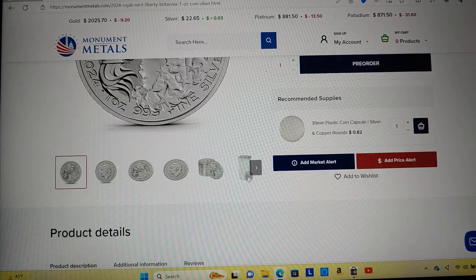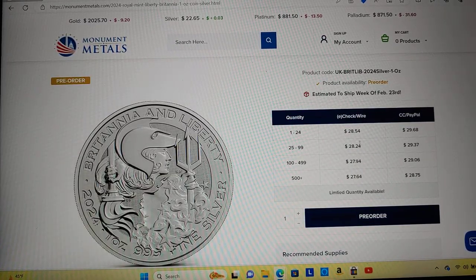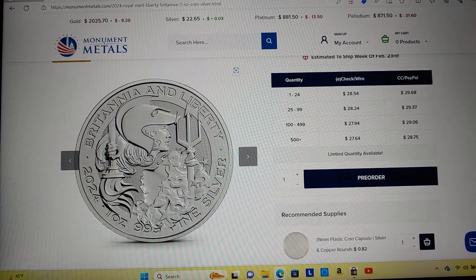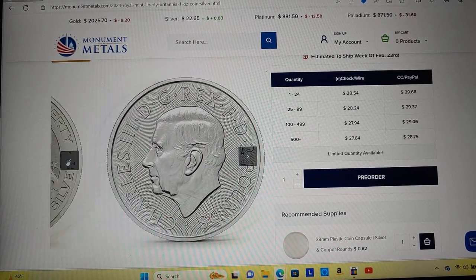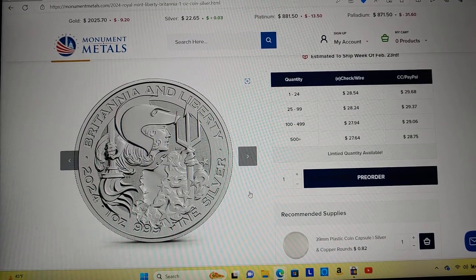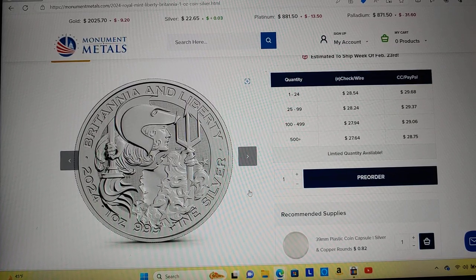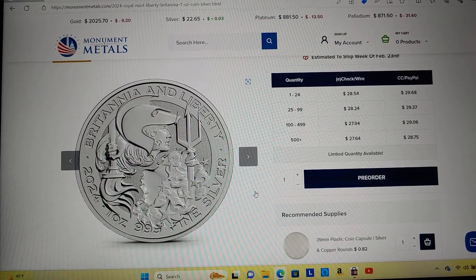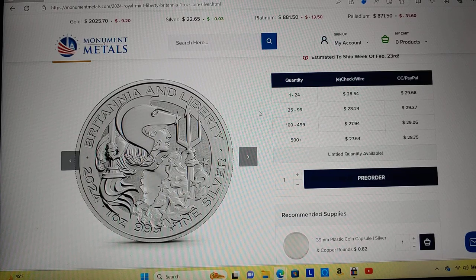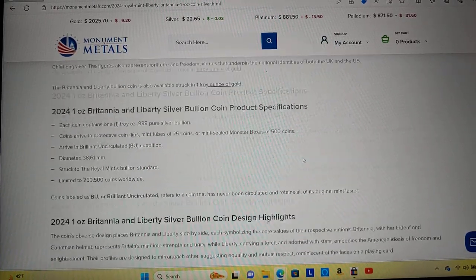I didn't know it was coming out until I got an email from them. Here it is in the raw — pretty cheap at $28.54. It's the first time the U.S. Mint and the Royal Mint have gotten together, but it looks like the Royal Mint is where these are being made because it's got King Charles on the back. Lady Liberty is upside down with a torch upside down — to me, that's not a good image for the United States. It's a pretty bad design. Nice try, but no thanks. If you guys like it, that's just my opinion.